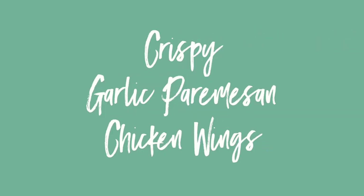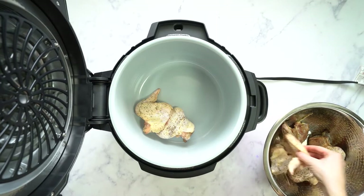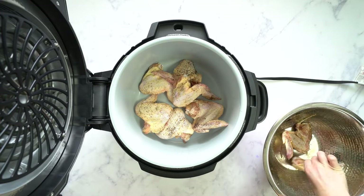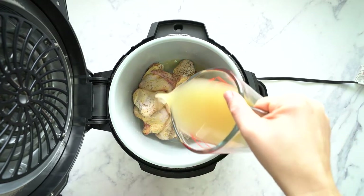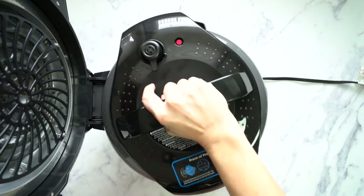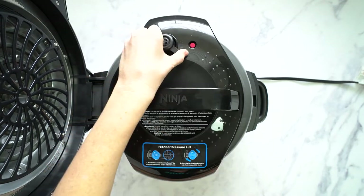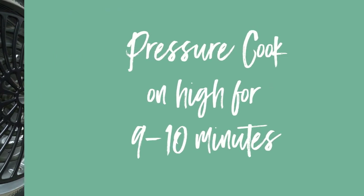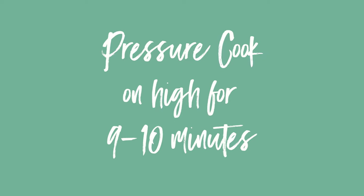The first recipe I'm sharing is my crispy garlic parmesan chicken wings. I'm going to start by adding some organic wings that have already been seasoned with sea salt and pepper to my pressure cooking pot. Then I'm going to add in some chicken broth, which is really going to help to keep the wings moist while they're cooking. Let's put on the pressure cooking lid, turn the knob on top to the seal position, and pressure cook for about nine to ten minutes on high.